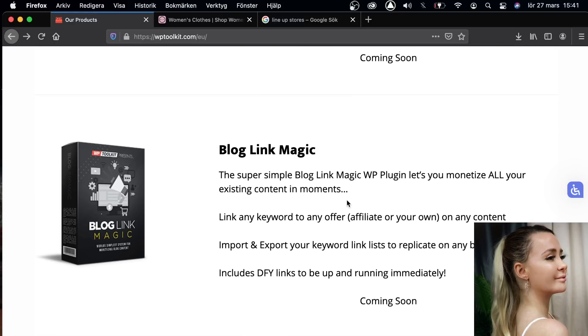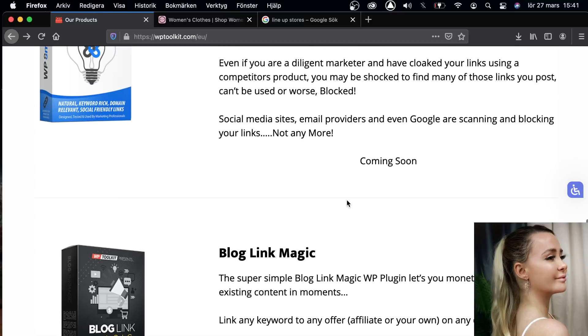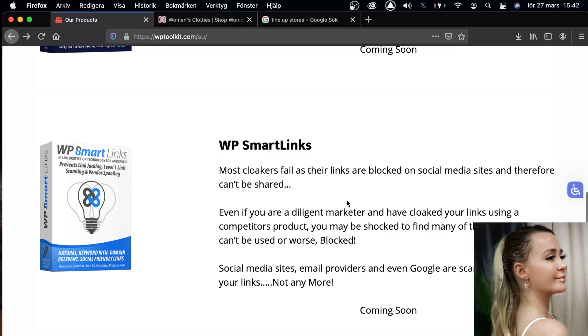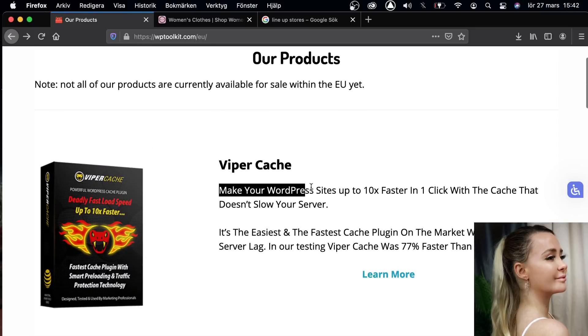If you want to be successful in business, you should be around people that have already succeeded, because then you can learn — and that's the key, I promise you. I've been working with WordPress for eight years, and one thing that is super important — more important than maybe you think — is how fast your server is. This package can make your WordPress site up to 10 times faster with one click.